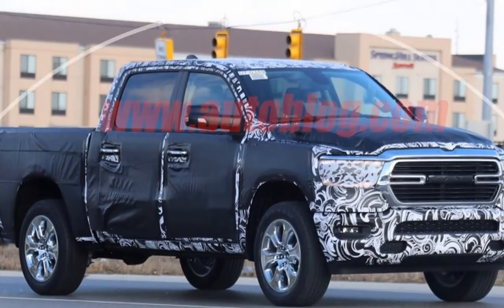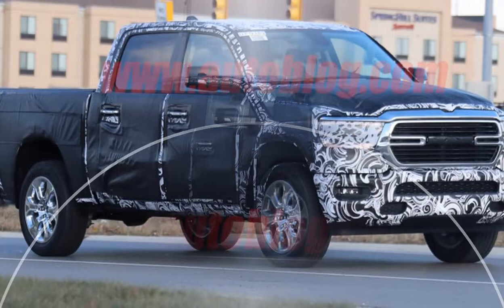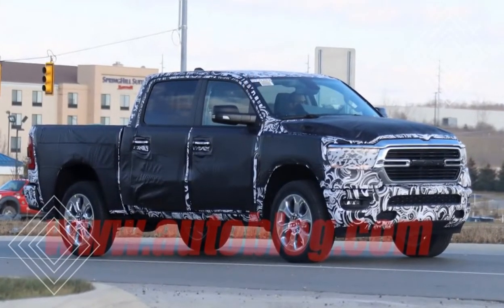The shots also give a peek at the Ram's mirrors. We've seen the rear end before, including a split tailgate, but these photos give us a good look at the new rear lighting.